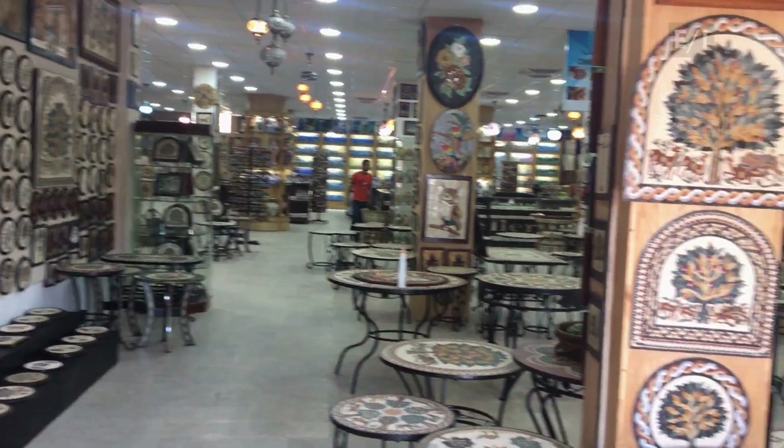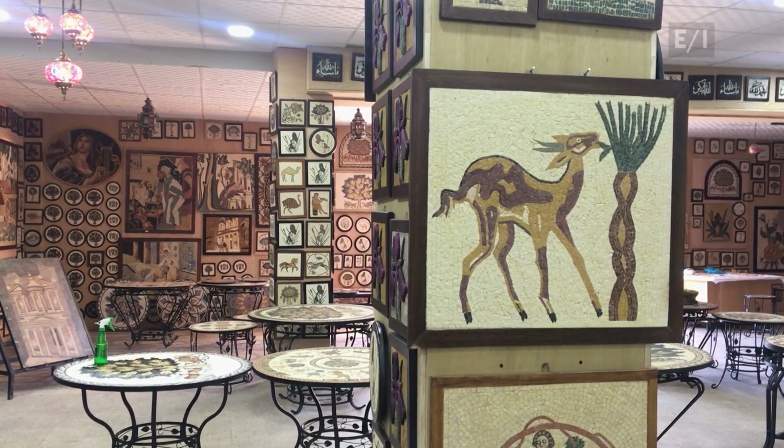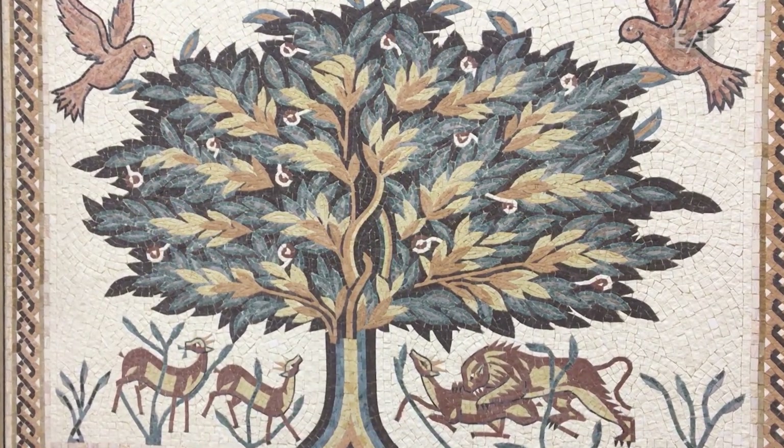Walking around the display area where the crafts are sold is a visual delight. While there's a wide variety of pictures, clearly the most popular image is the Tree of Life from the Old Testament. To create a mosaic, you need artistic flair, a steady hand, and patience — lots of patience.